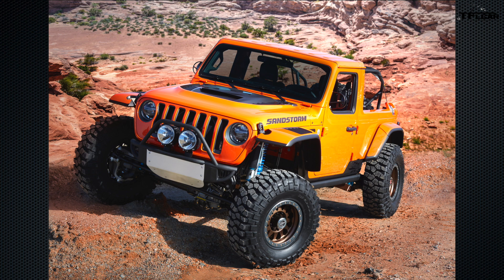There's also a Dynatrac 60 front and rear axle with a 5.68 gear ratio and a 3.95-inch Goodrich crawler tire. Under the hood there's a 6.4-liter V8 from the Mopar catalog and a 6-speed manual transmission.